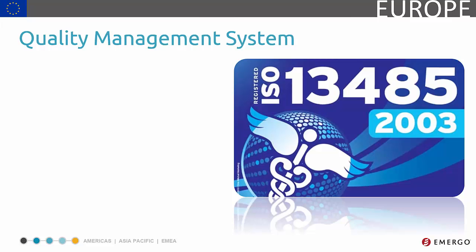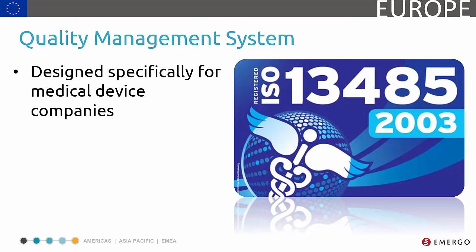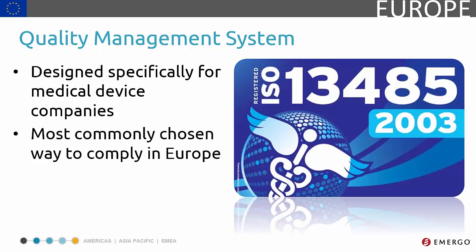ISO 13485 is the quality system standard designed specifically for medical device companies. Even though a specific quality system is not a requirement in Europe, ISO 13485, based on ISO 9001, is the de facto choice of most medical device companies, since it is listed on the Official Journal of the European Union as one of the harmonized standards.